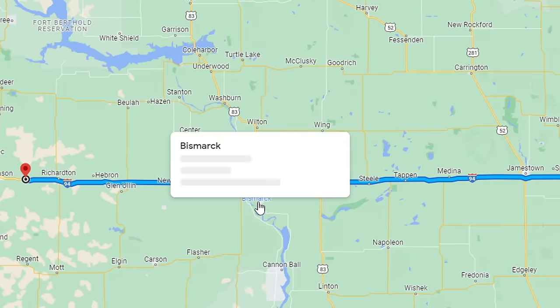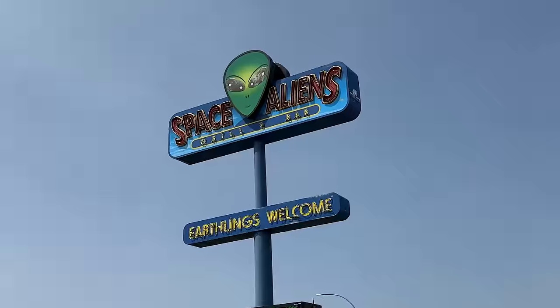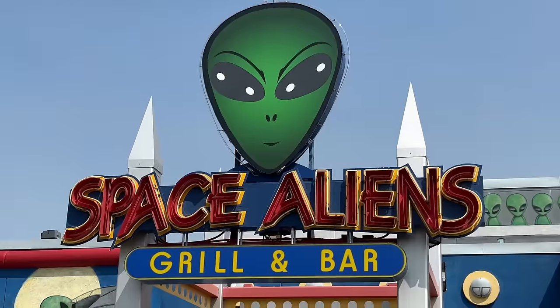I realized that on my way to the next stop, I had to drive through Bismarck, North Dakota. And there is a very important thing in Bismarck that I just had to stop and see. There's officially only one more Space Aliens left for me to visit before I've hit them all. Someday.